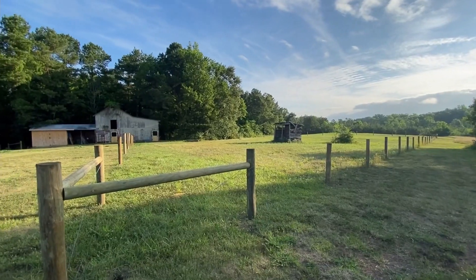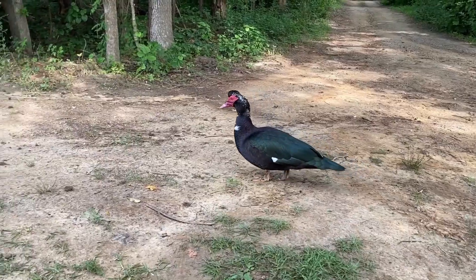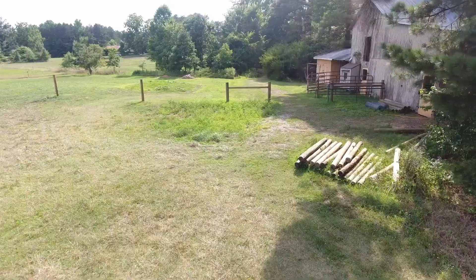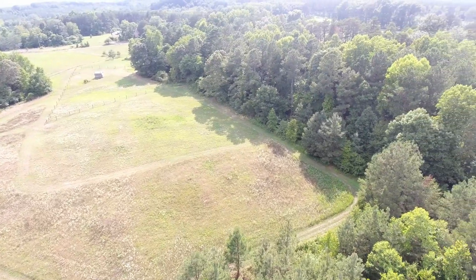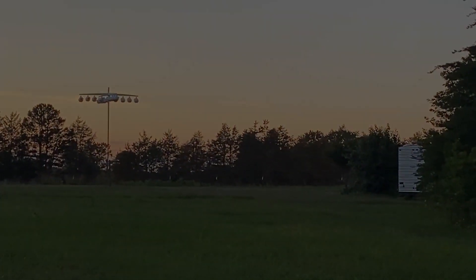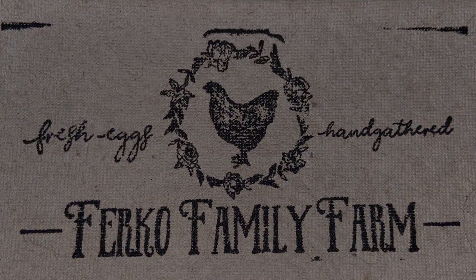Guys, big surprises here. I've been waiting for this for months. We've had a deposit down on this new farm item. I'll wait till you see — hold that surprise.